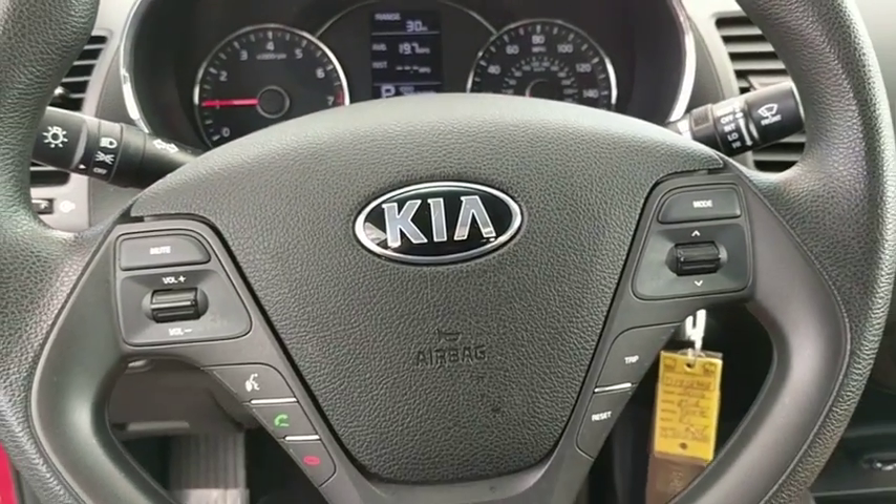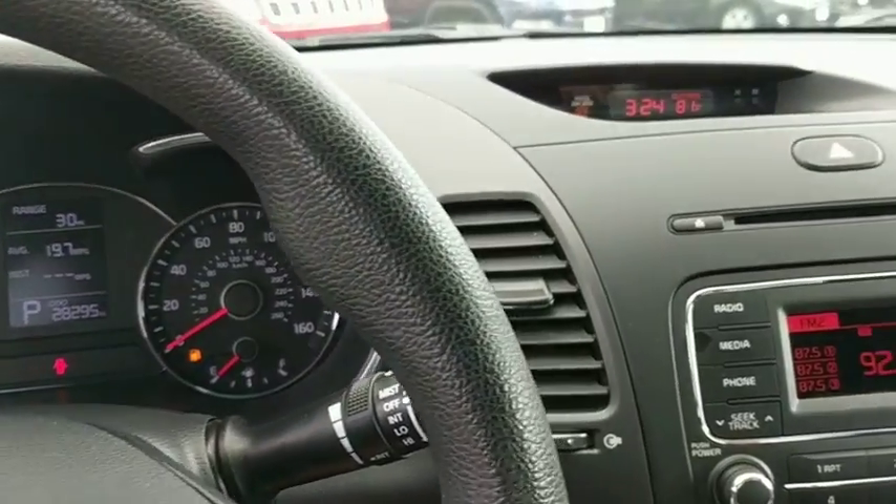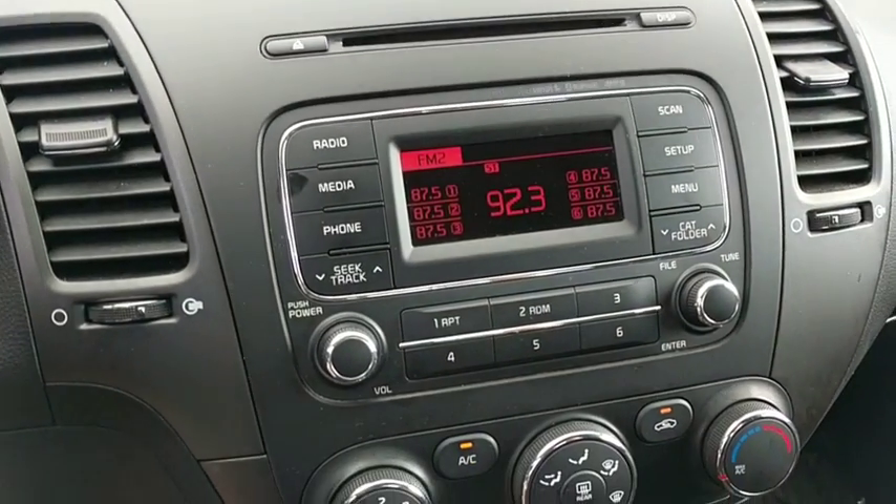Remote keyless entry, panic alarm, tachometer, carpeted floor mats, brake assist, front bucket seats, cloth seat trim, driver vanity mirror, tilt steering wheel.